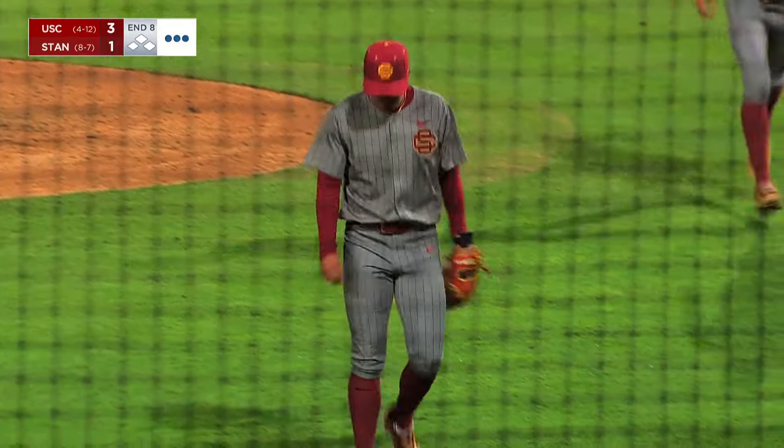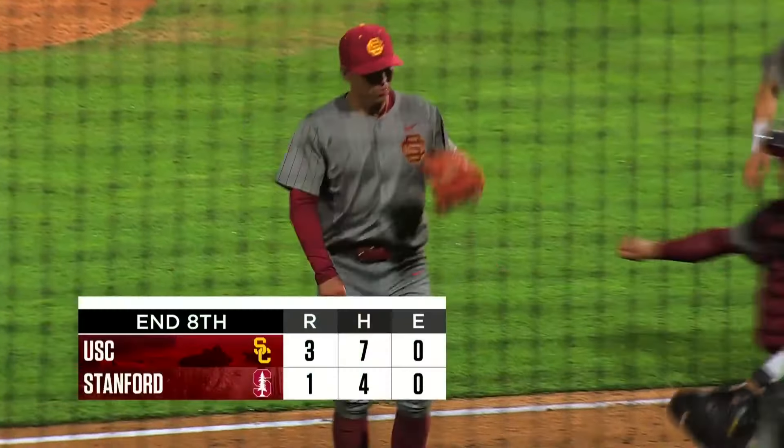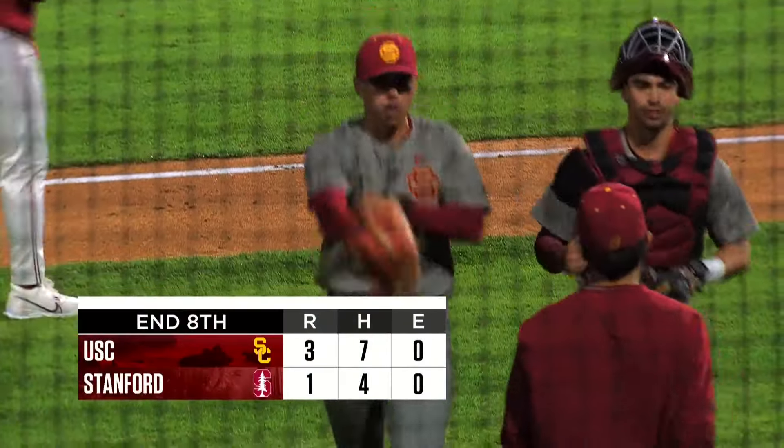Another great outing for Xavier Martinez. Has he seen six batters? He's retired six batters.